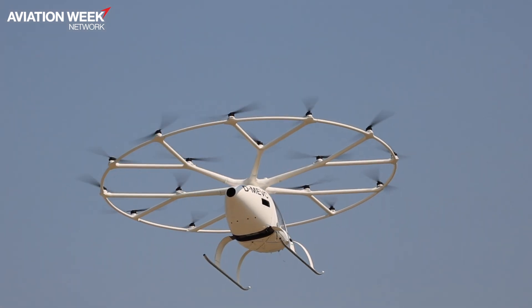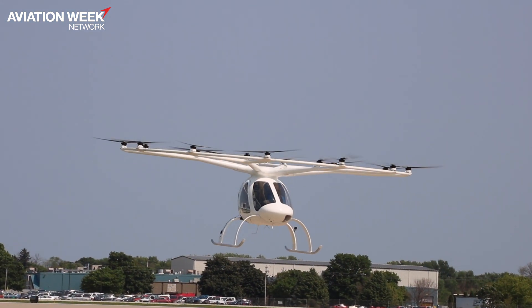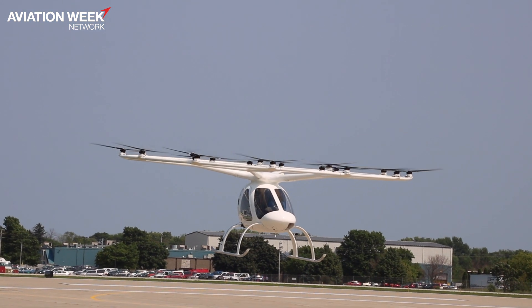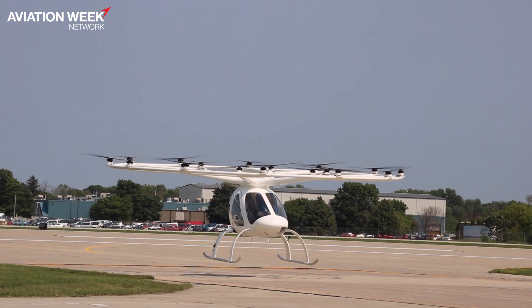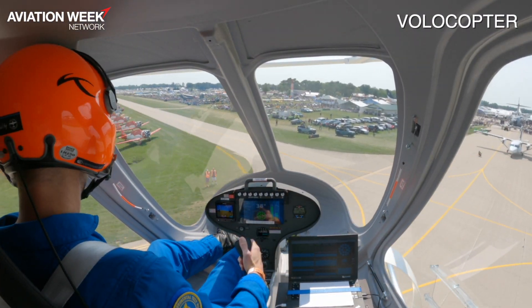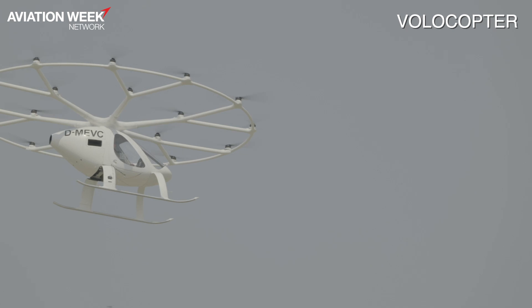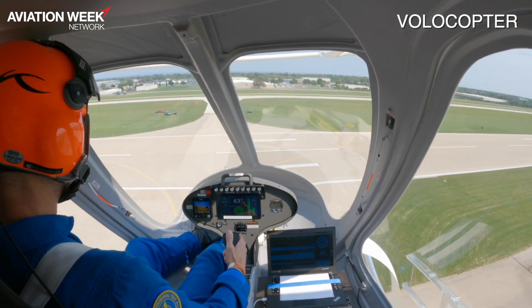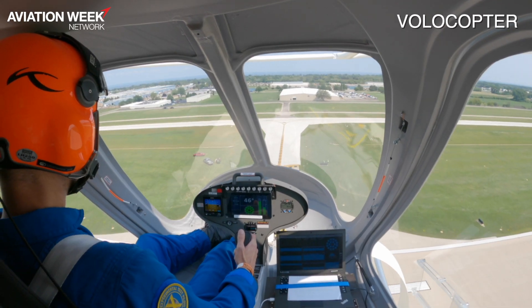We have 18 redundant rotors, which means we can lose any three of these 18 rotors in a given circumstance and still conduct an emergency landing. That's the level of redundancy we achieve on this vehicle, and that's what enables us to certify to high safety standards — the same standard as an Airbus or Boeing commercial airline: a factor of 10 to the power of minus 9 under EASA standard SC VTOL.